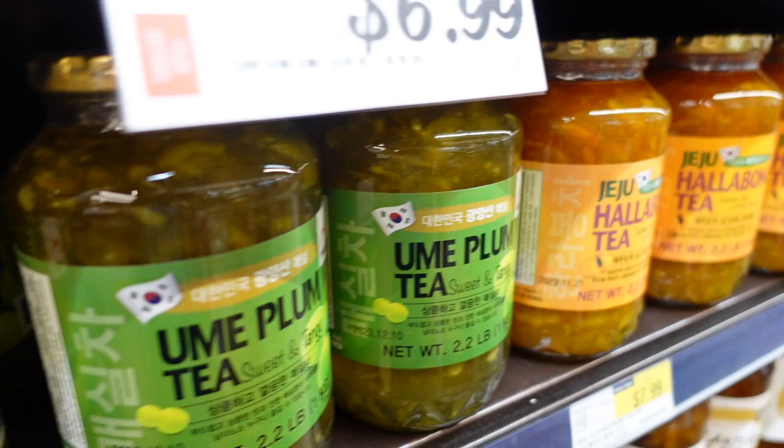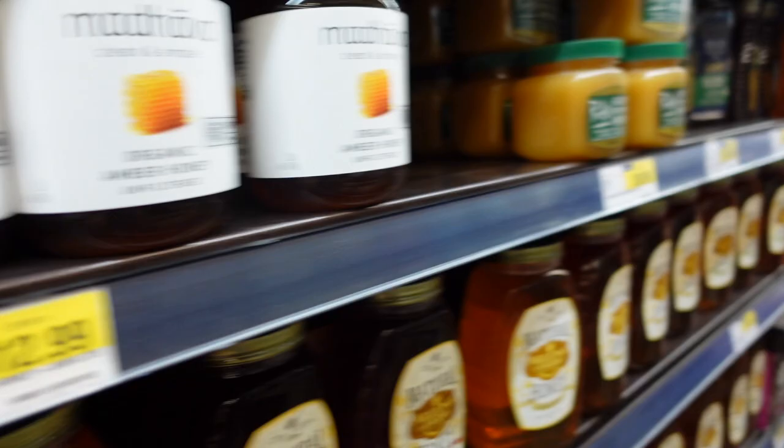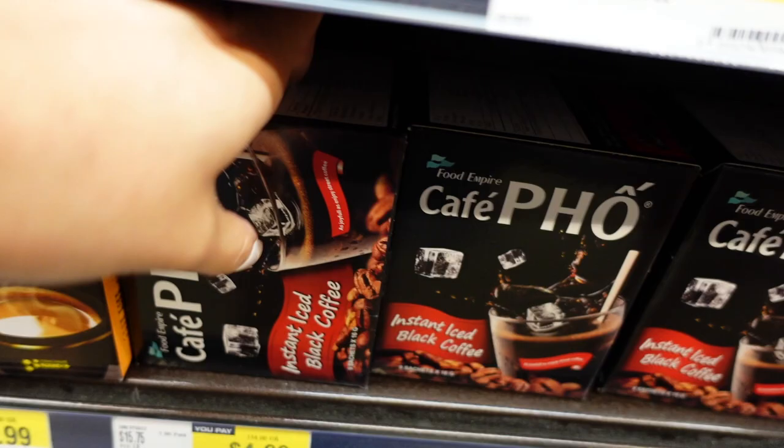They also have the yuzu, which is kind of sour, and the plum which tastes good but also a little bit sour. They're really good for mixing with green tea. We got the grapefruit from Costco in a different brand. They have some pretty nice coffee mix right here — things you don't really see from the normal grocery store.